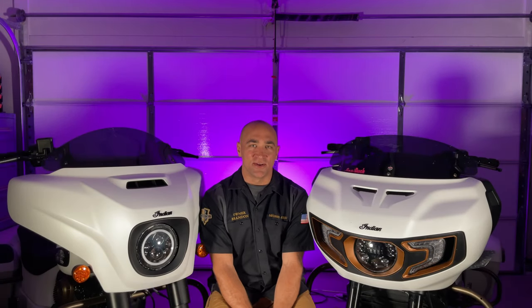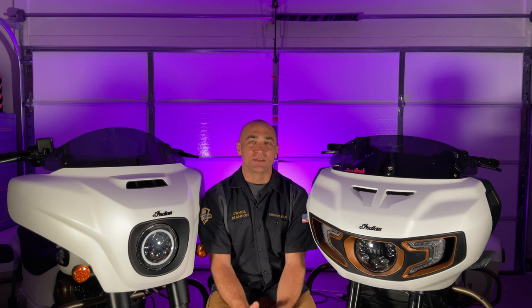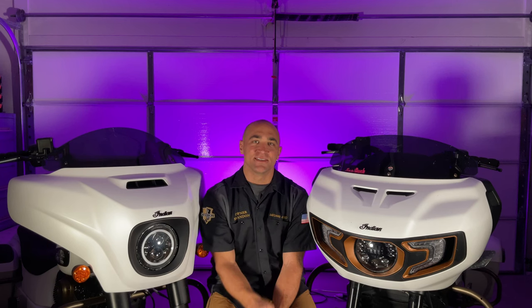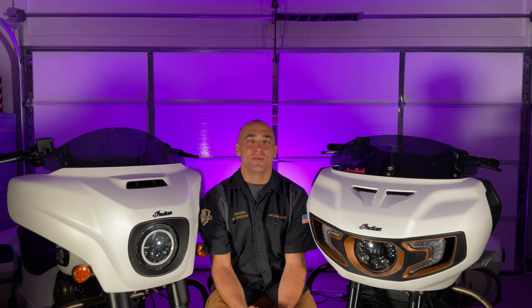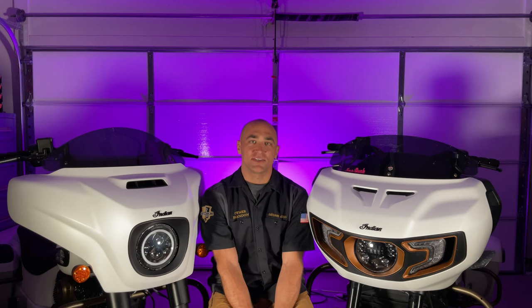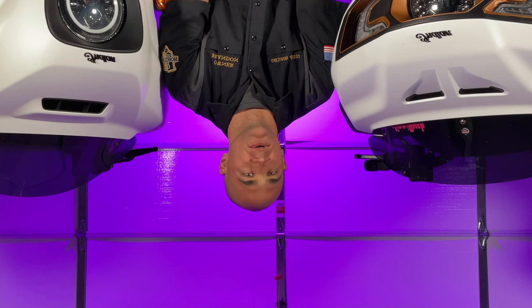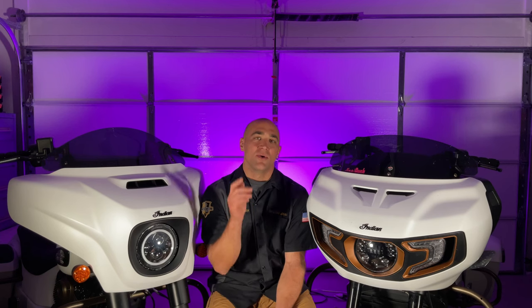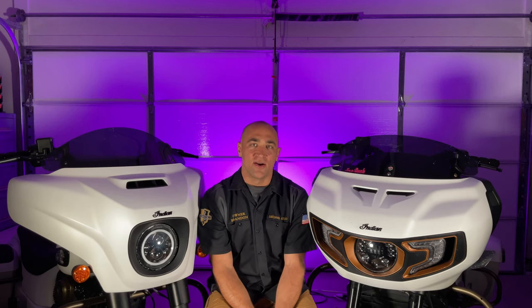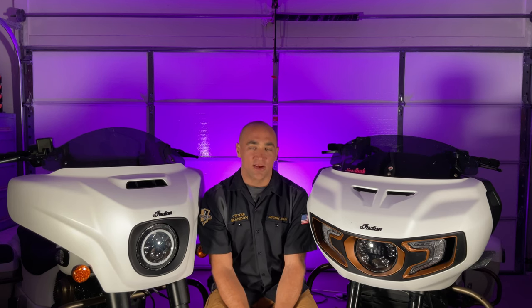Hello, welcome back to the channel. I'm Brandon Davidson, the owner of Davidson Audio, where we specialize solely in Indian motorcycle audio solutions for riders. In today's video we got an awesome package from the folks over at Blackout Industries. Some of you might be asking yourself, well who is that and how do they pertain to Indians? We're going to tell you exactly who they are and what they provide for Indian motorcycles.